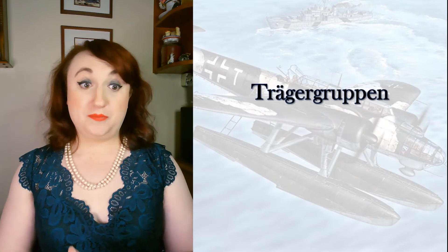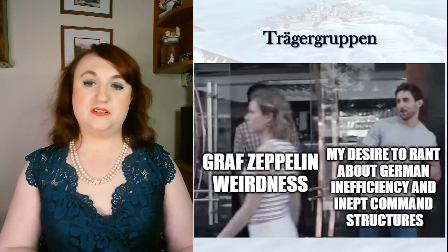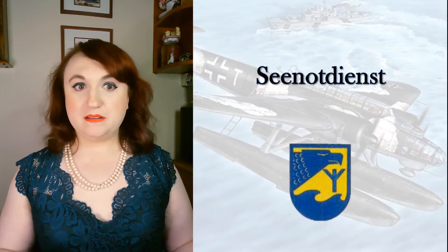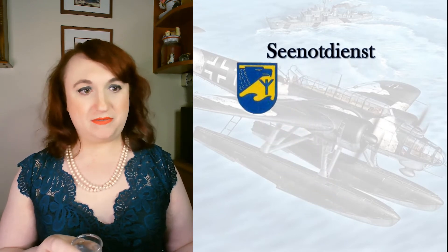Next we have the carrier air groups — and you know where to go for info on those. But now we see the life rune, and that means it's time for the Seenotdienst: the Air-Sea Rescue Service.